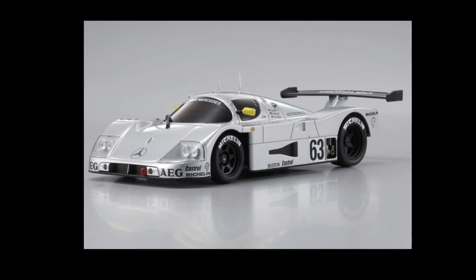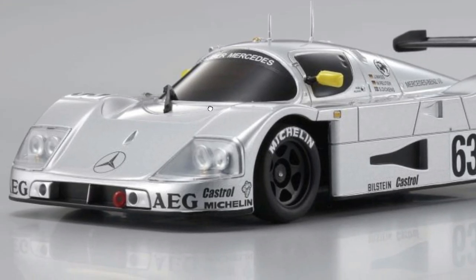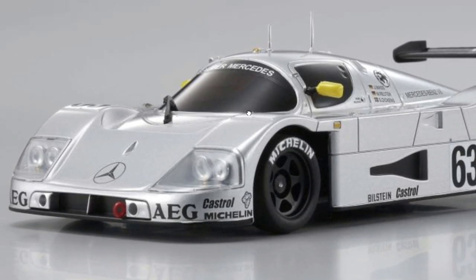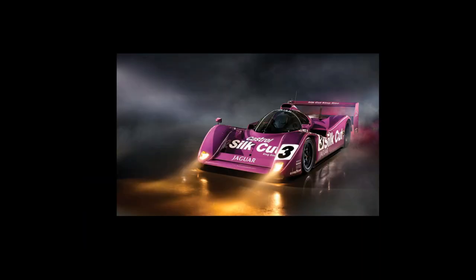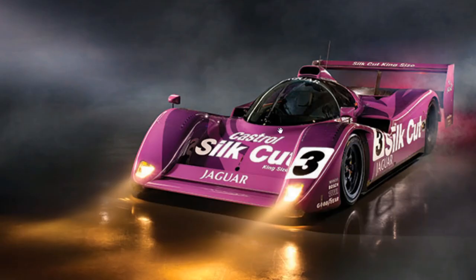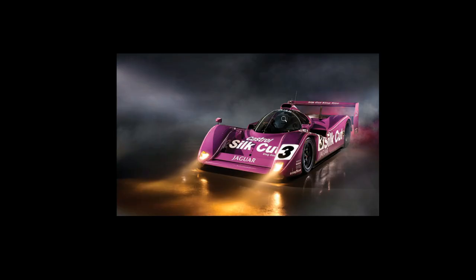And we also have the Sauber C9 Mercedes right here — this is so cool, this car reminds me of Gran Turismo. And you'd also like Hot Wheels to make a Jaguar XJR14 — another beautiful car, look at that. Thank you, Hot Wheels Man PH, for your suggestions.